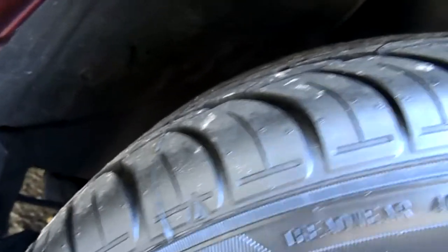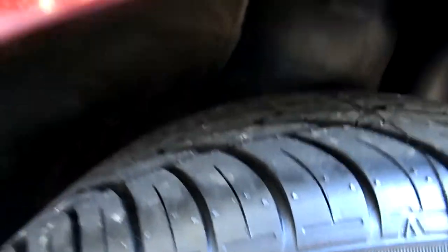I ended up spending around two hundred and twenty dollars on the tires, plus another hundred dollars to get them installed and balanced. So that's pretty much the good news.